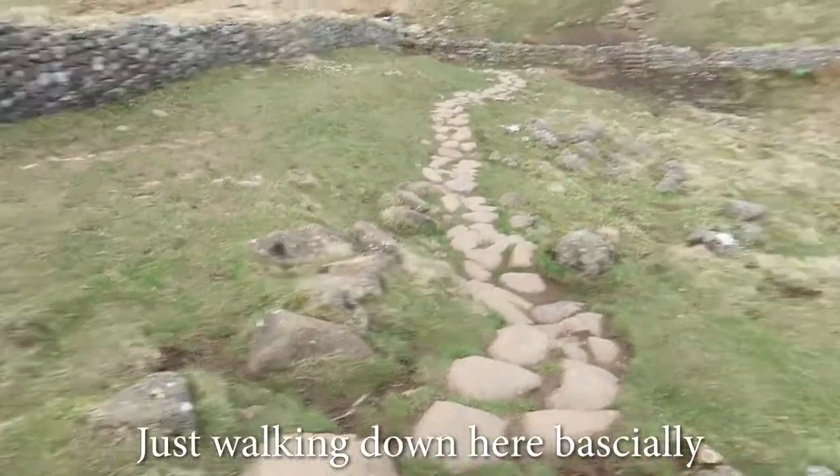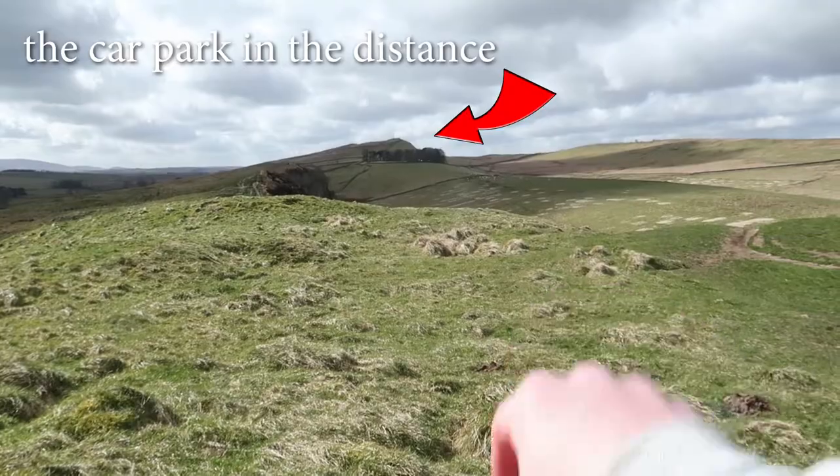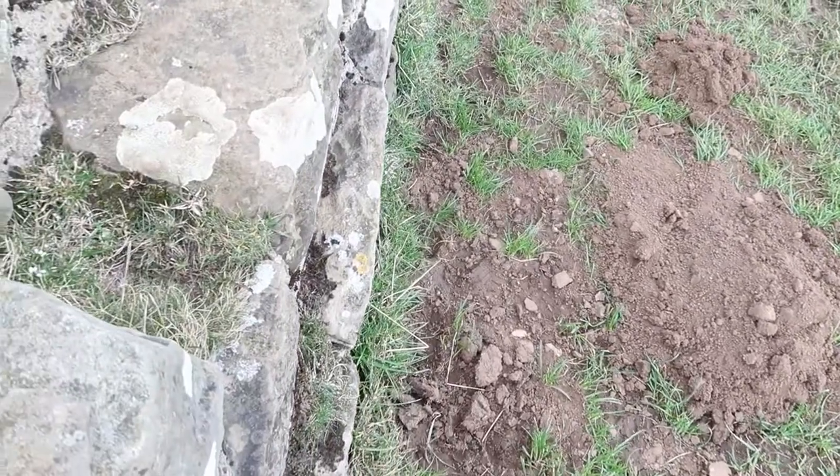Jesus, that's a big drop. There are steps to this, of course. Just walking down here basically, I'm still along there. They call it Walk in the distance. That's incredible, that's so far, mate.